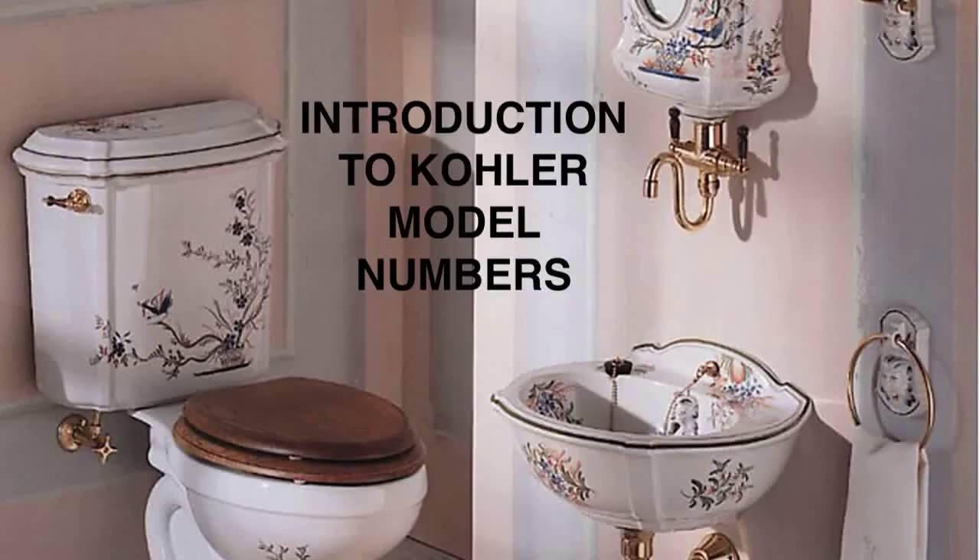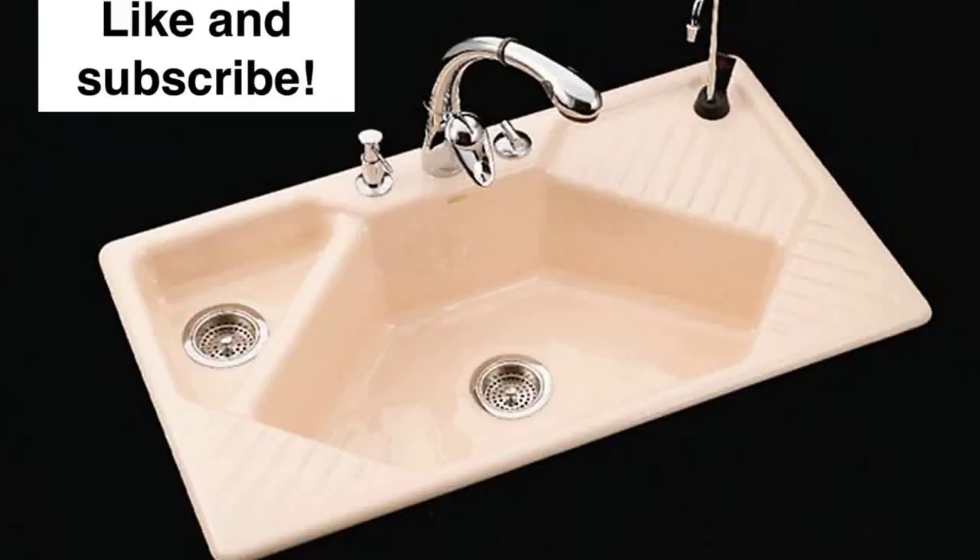I have another video which will show you exactly how to read and decode the model numbers on your Kohler plumbing products, and also where to find the model numbers on your sinks and toilets. Check out my other videos and like and subscribe if that is something of interest to you.